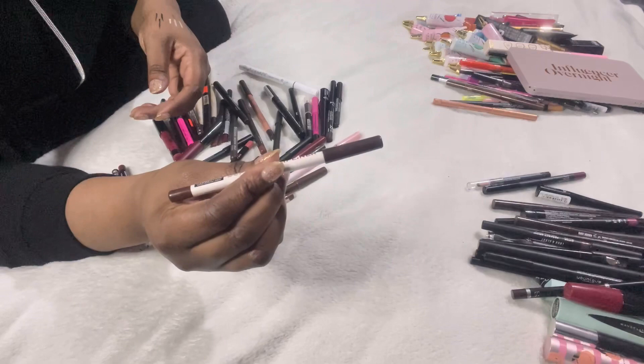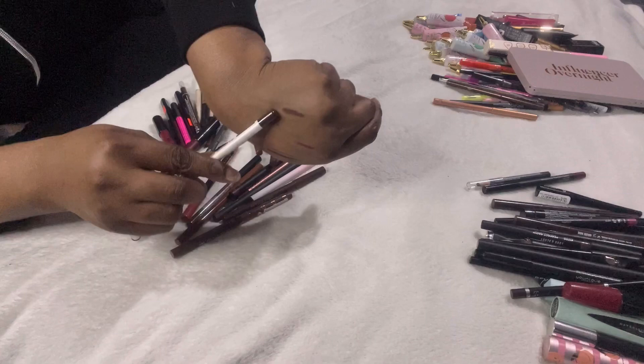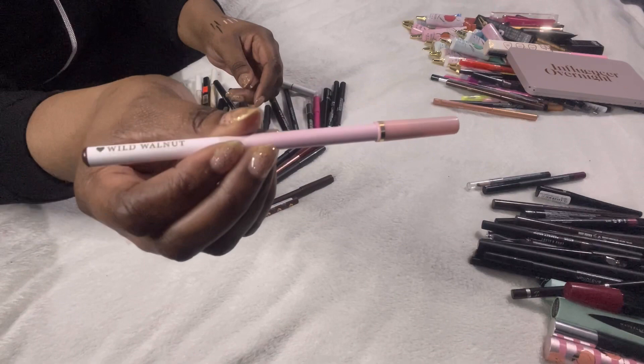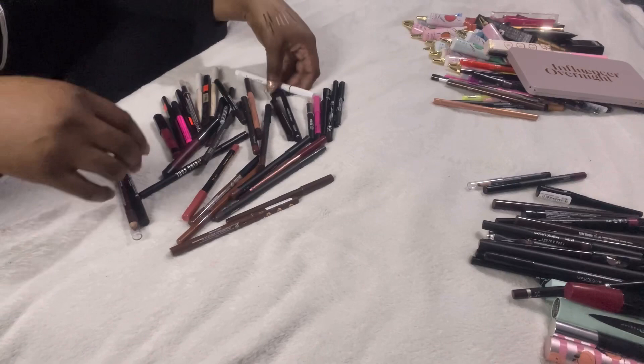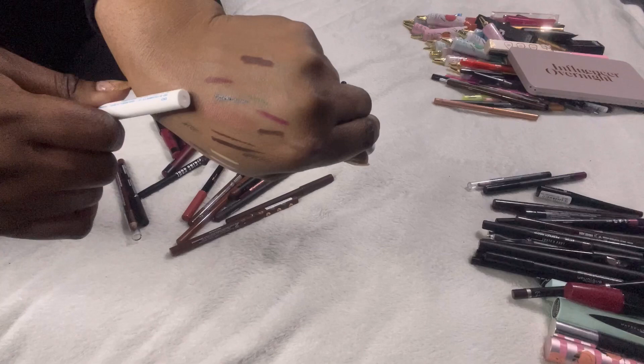Beauty Bay lip liner in Pulp — needs sharpening but that's a really nice colour, keeping it. Revolution Super Fill lip liner in Wonder — a really nice brown that I reach for a lot, definitely keeping. P Louise in Wild Walnut — that's the kind of brown I go for, so that's staying. Colourpop liquid liner in blue — it bleeds everywhere just from a test swatch, one of the worst liquid liners — decluttering that.